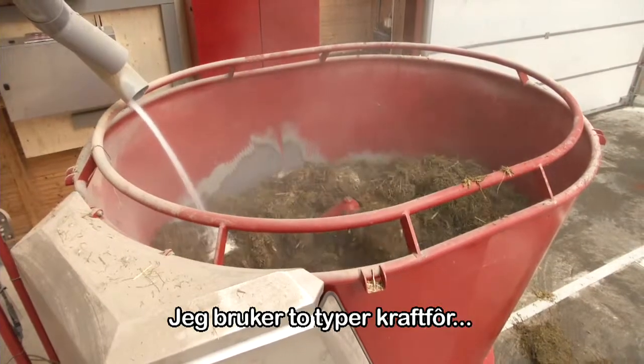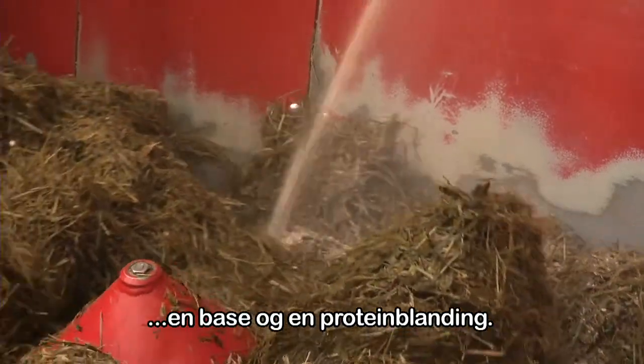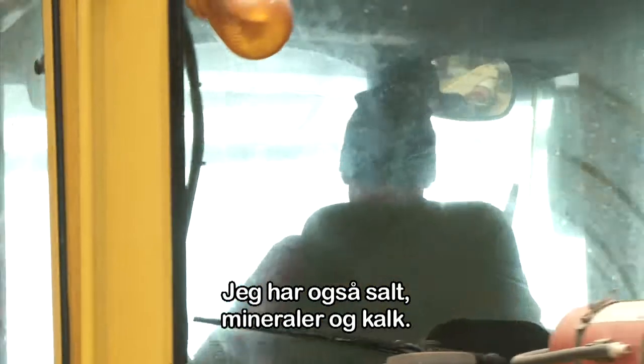I work with two concentrates: I have a power feed concentrate — one is a base, and then a protein mix. Then I also have salt, mineral, and milk.